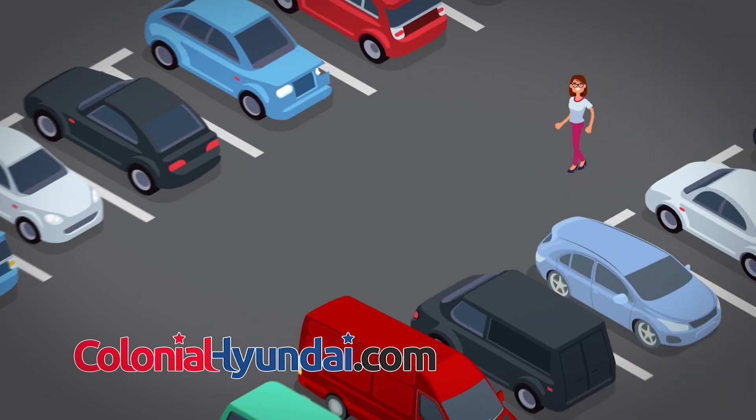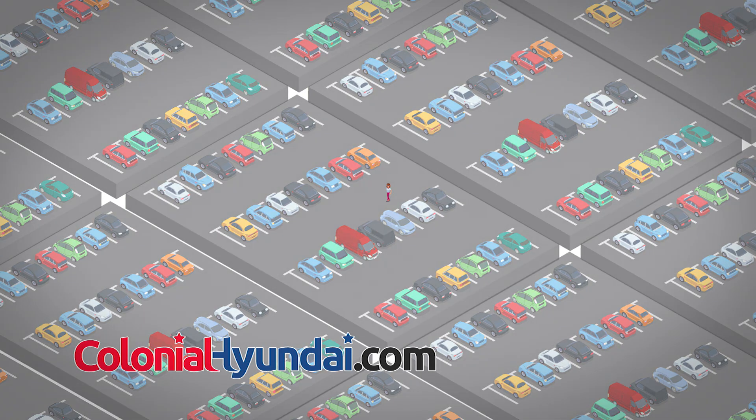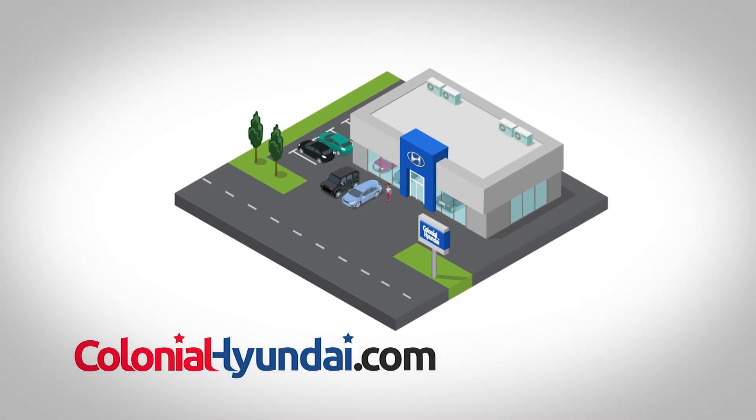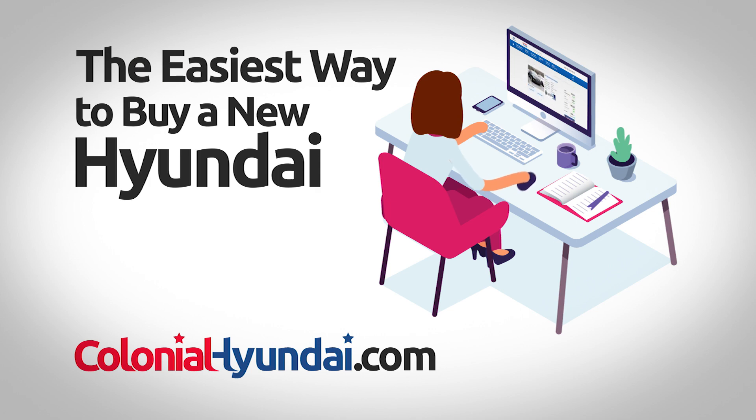This is Kara. Hi. Kara is looking for a new car, but she doesn't want a big headache. Kara chose Colonial Hyundai of Downingtown. Colonial is the easiest way to buy a new Hyundai.